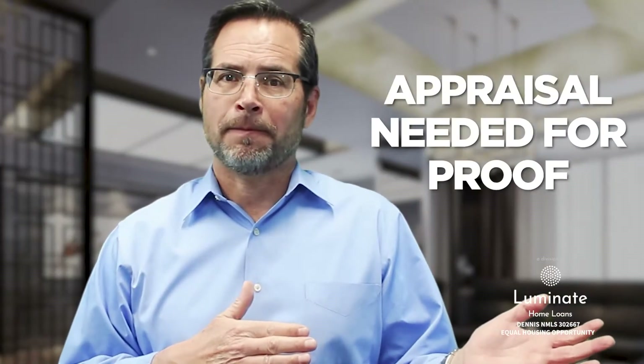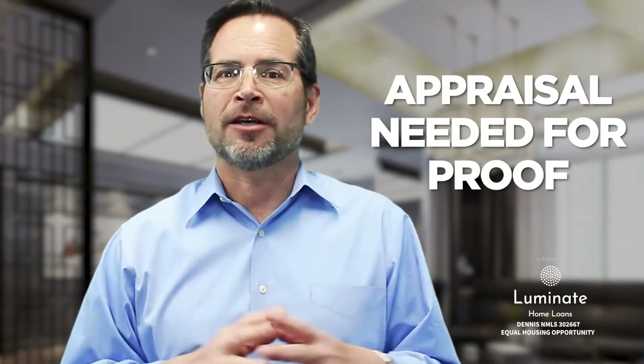The rules for having PMI removed because of appreciation: number one, you have to have at least 20% equity in the property and you have to prove it with an appraisal. The loan servicer will tell you what kind of appraisal you need to get to prove the value.